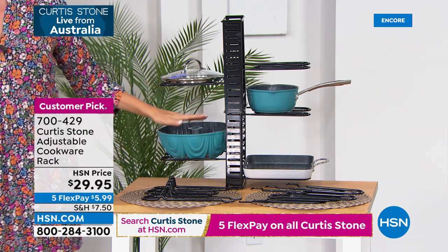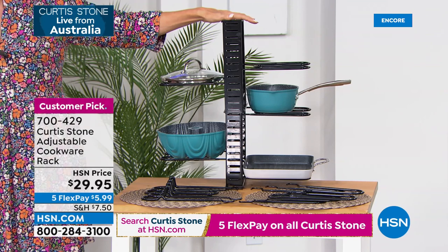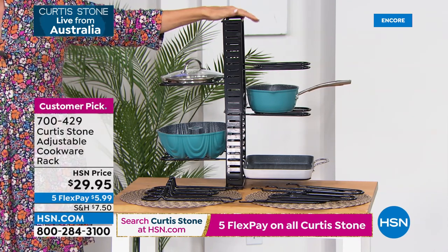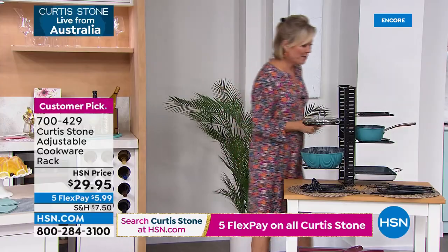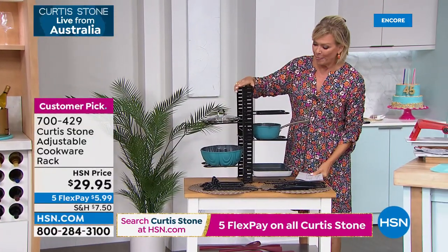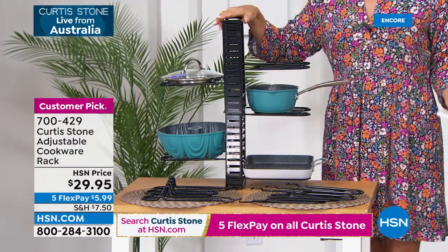Also coming up is a cool cookware rack that Chef has designed — so helpful for those of us without a lot of kitchen space. It gives you little dividers so you can customize how you display or store your cookware. Item 640-171. And there's a cookware rack coming up in a moment.